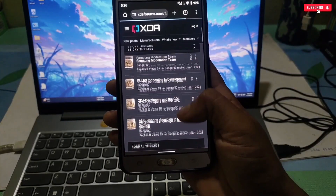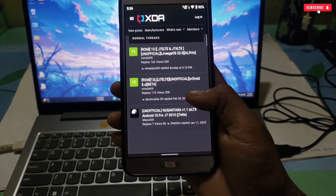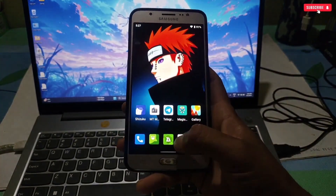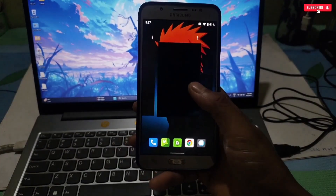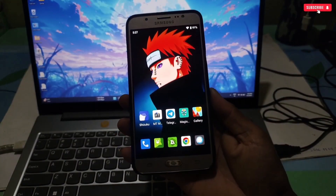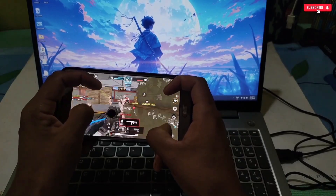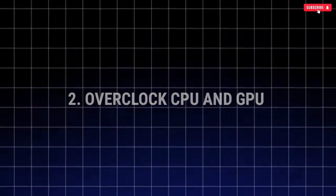One of the most popular things to do after rooting your phone is installing custom ROMs. These are modified versions of Android that offer additional features, customization options, and improved performance — whether you're looking for a sleek new interface or better battery life. Some popular options include LineageOS, Pixel Experience, Resurrection Remix, and crDroid, which I'm using right now.